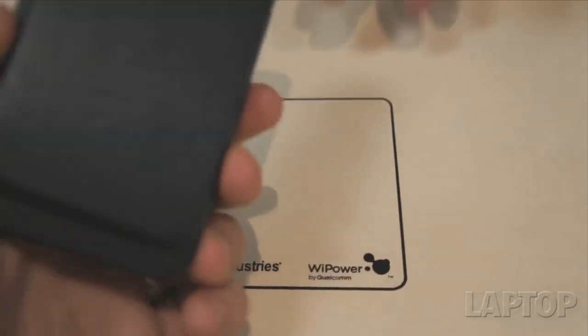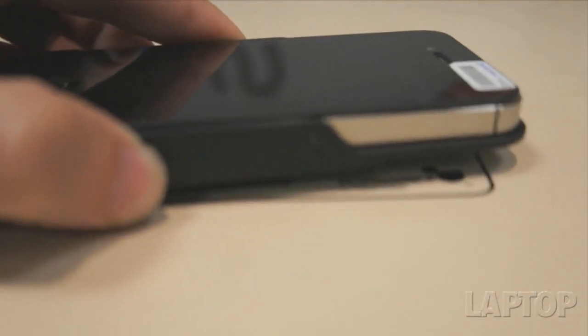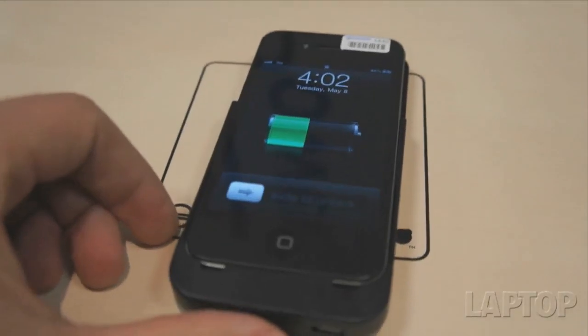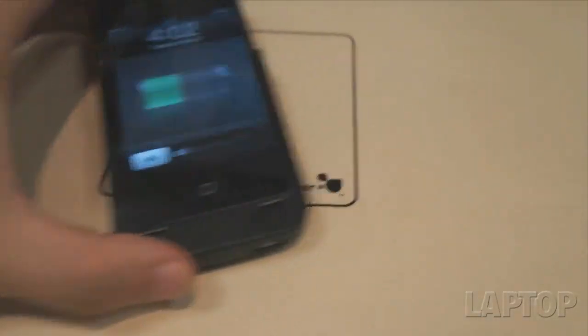So we could put anything from a Bluetooth handset that requires very little power to recharge it, all the way up to the latest tablet computer. Very different power requirements within those, and the Alliance for Wireless Power interoperability specification that we develop will accommodate all those things.